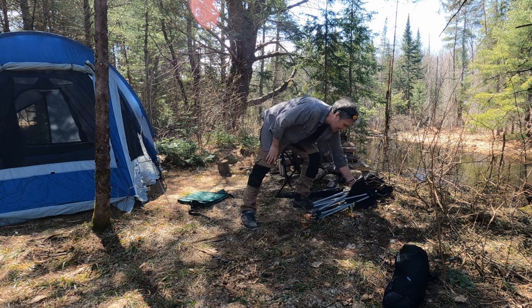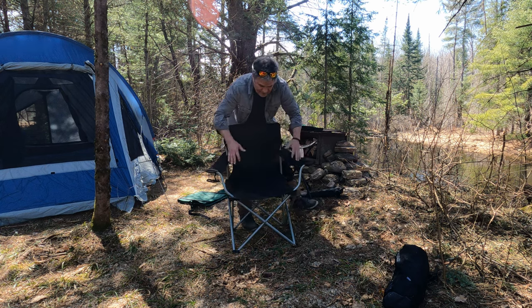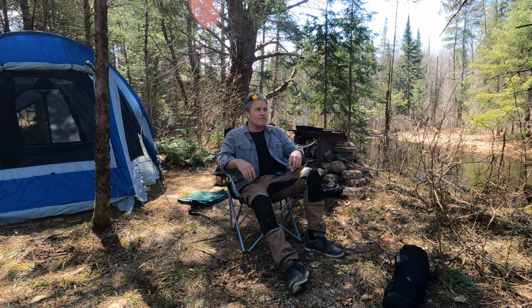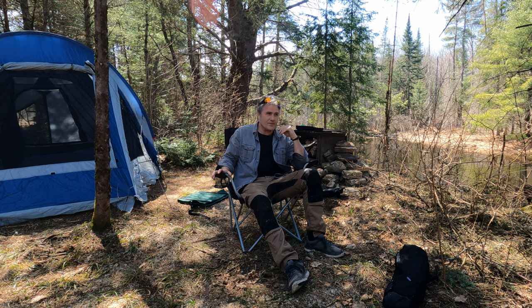This next one is bulky — your standard fold-out sports chair. You're all well aware of these. If you can fit it in your car, fit it in and away you go. But if you're canoeing and portaging, forget it — this stays home. They're just too bulky, heavy, and take up too much room.